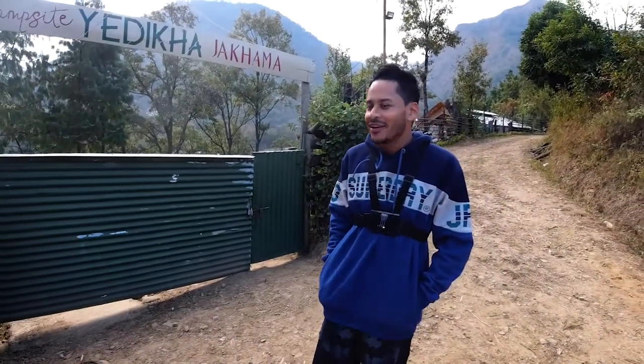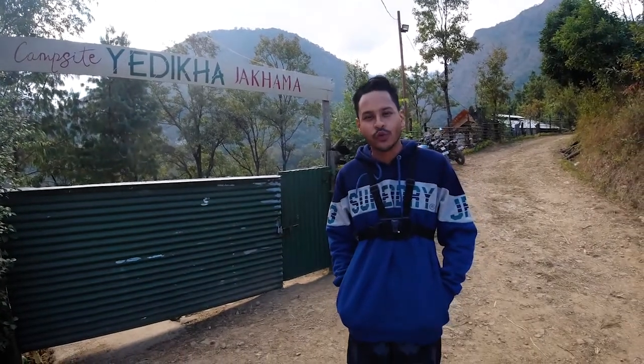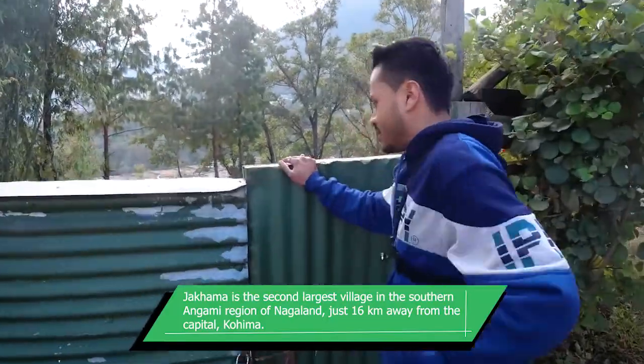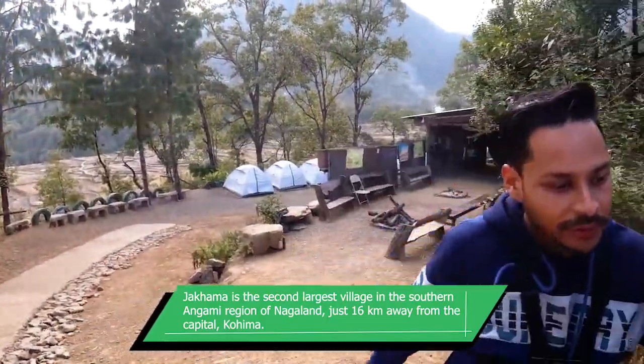Good evening ladies and gentlemen. Today I welcome you to campsite Yadikha in Jakhama, Nagaland, and we'll give you a quick tour of this campsite. So we start from the gate. Welcome.